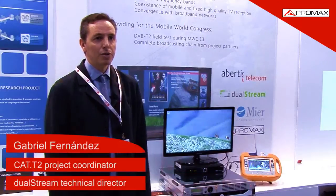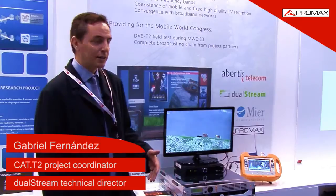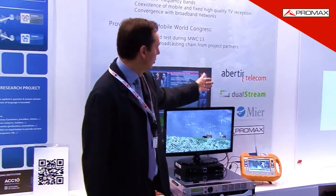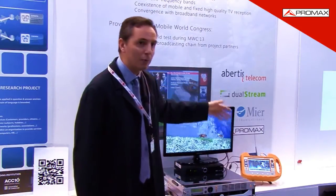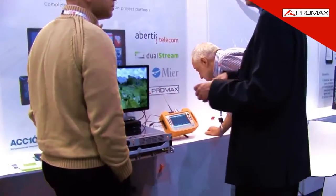The project CAT-T2 is a Nucleus Axial project in which four Catalan companies — Avertis Telecom, Dualstream, Mier, and Promax — have agreed to study and deploy the new standard for digital terrestrial television.